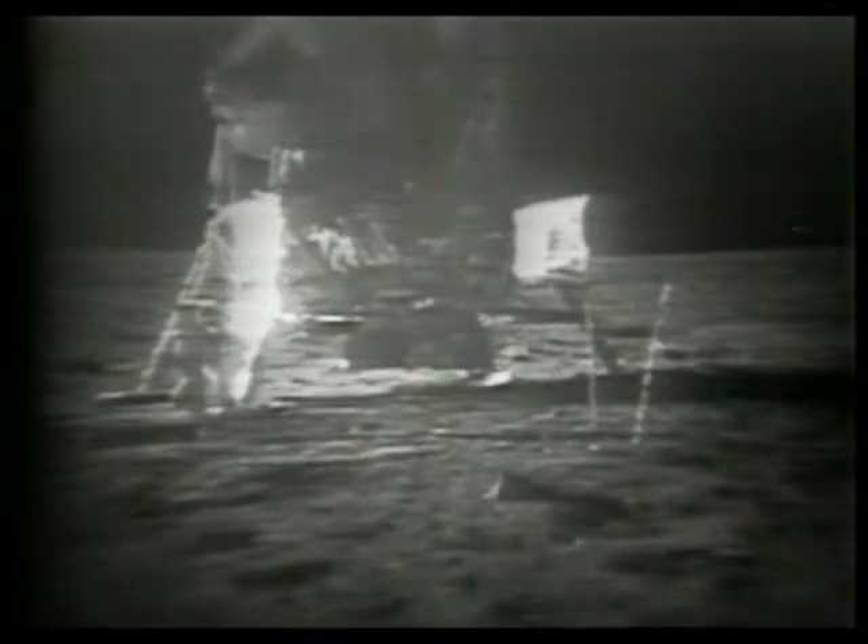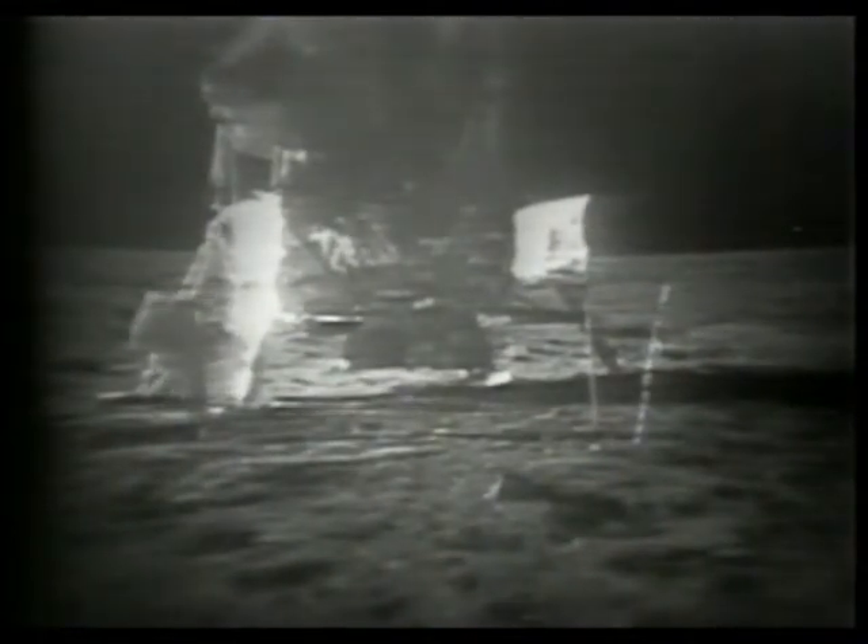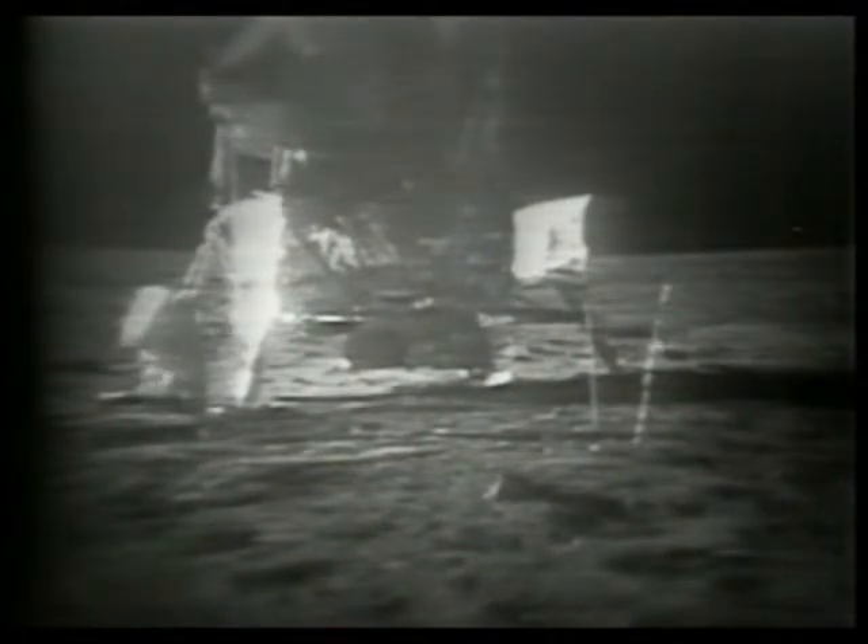They make periodic checks of the limb — they don't make just one check. They make frequent examinations of those limb struts just to make sure that they're not sinking slowly. And they're not.